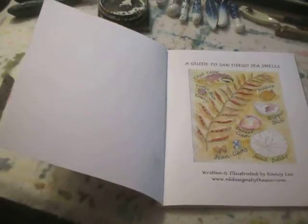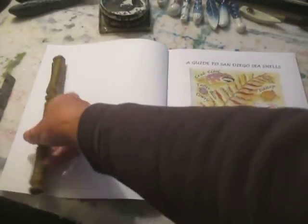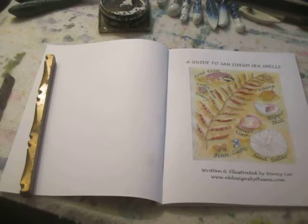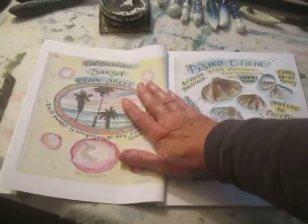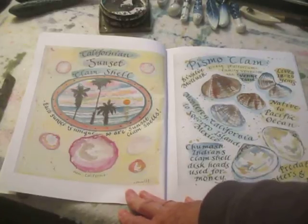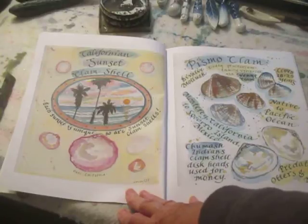I wrote this book over the course of three and a half years. The reason it took so long was because there were no other books out on the market about San Diego seashells. So even though a lot of these shells are found up and down the coast from British Columbia all the way down to Baja, California, these are the shells you could specifically find when you're walking on the beach in San Diego. That makes it a very unique book.